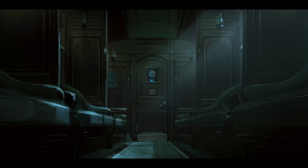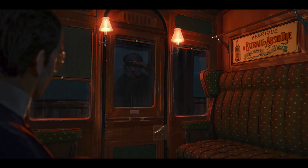We really wanted our short to feel like one of those visual development paintings — like, what if that came to life? And how do you do that in computer animation?